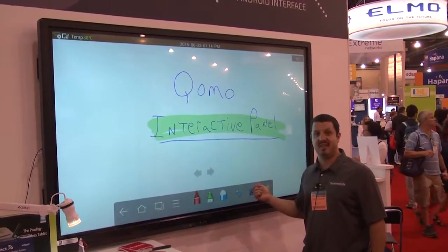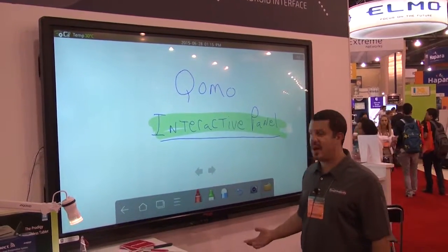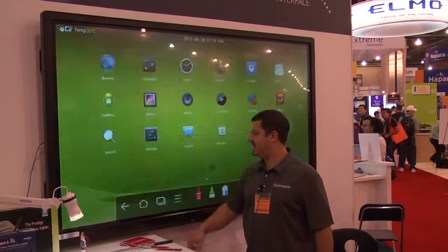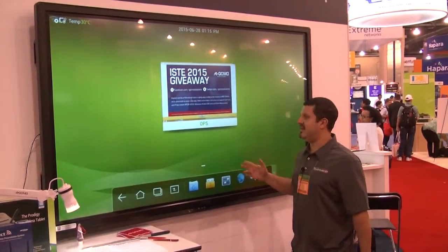Or you can use it just like this with the Android operating system. What that means is you basically turn it on, pull up your whiteboard, write on it, erase, go back into Android, and access Android apps. It's an awesome little touch screen.